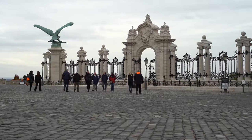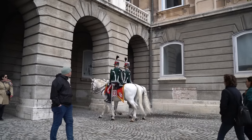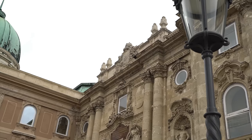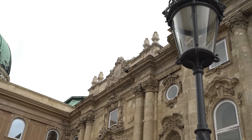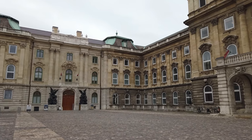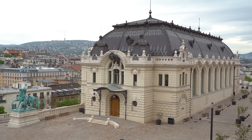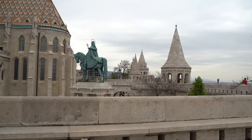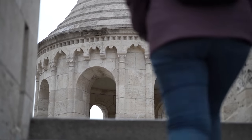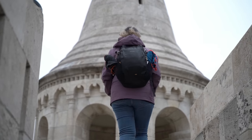Buda Castle is a symbol of the city and one of Budapest's must-see attractions. Throughout history, Buda Castle has changed hands and looks many times. Nowadays, the castle's various buildings house several sites, such as the History Museum, the National Gallery and the Presidential Palace. However, the most recognizable attraction on Castle Hill is none other than the dreamy Fisherman's Bastion, probably the most iconic place to visit in Budapest.